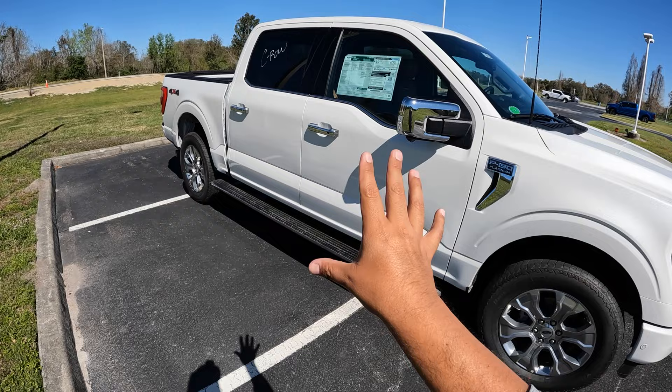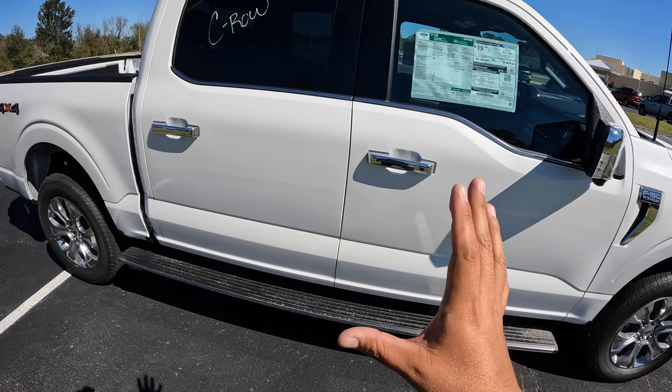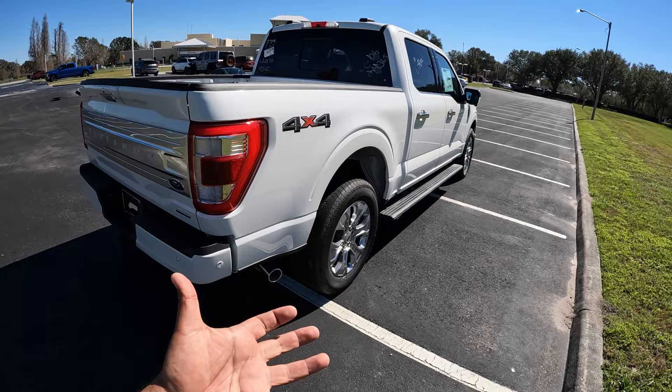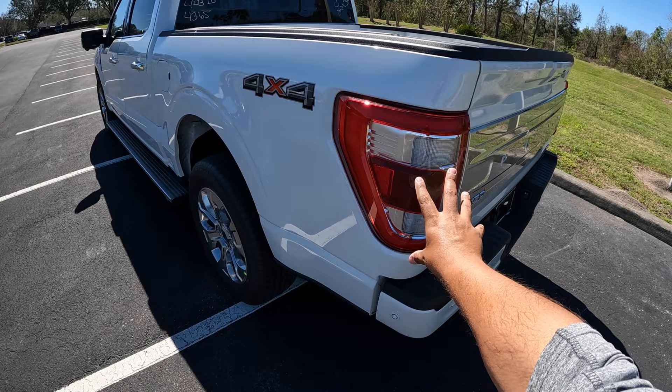This F-150 Platinum is done in Star White. It's a 4x4 model with a four-door crew cab. As I was walking up, the key is detecting my presence and deploys the automatic running board, which is one of the great features of this F-150 Platinum. We've got chrome mirrors, chrome handlebars, and the chrome F-150 plate. This Star White really looks fantastic, and it's got a caramel leather interior inside which looks fantastic. Coming around the back, we've got a big platinum aluminum trim here which is really nice and reflective.